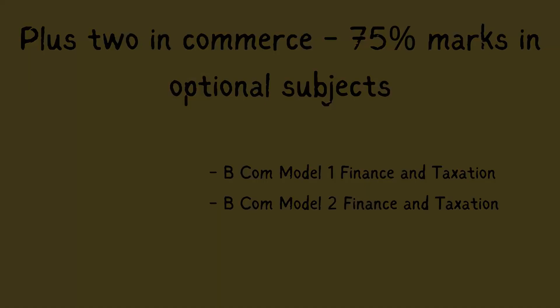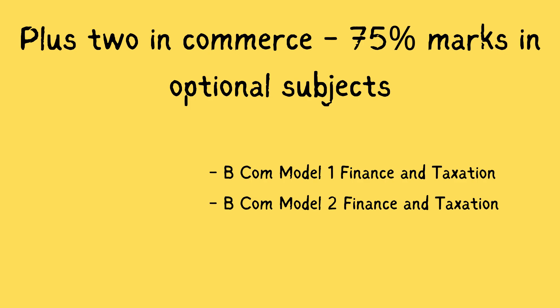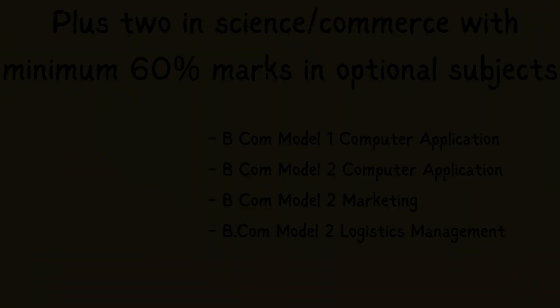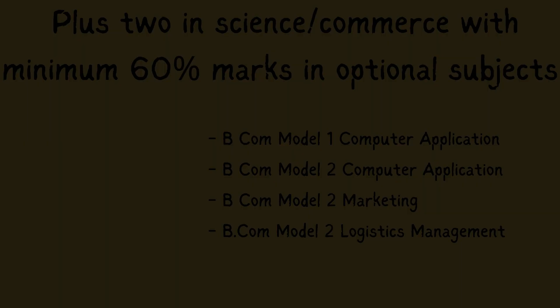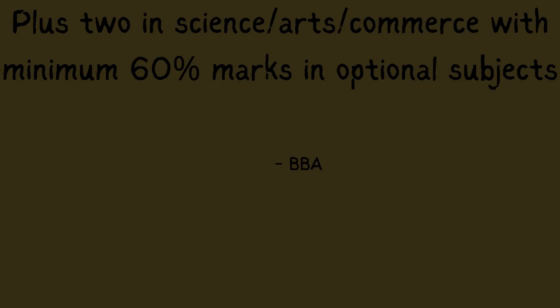Now let's look at management quota admission details and eligibility criteria. For BCOM Finance and Taxation, the requirement is Plus 2 in Commerce with a minimum of 75% marks in optional subjects. For Model 1 Computer Application, Model 2 Computer Application, Model 2 Marketing, and Model 2 Logistics Management, it's Plus 2 in Science or Commerce with a minimum of 60% marks. For BBA, you need Plus 2 in Science, Arts, or Commerce with a minimum of 60% marks in optional subjects.